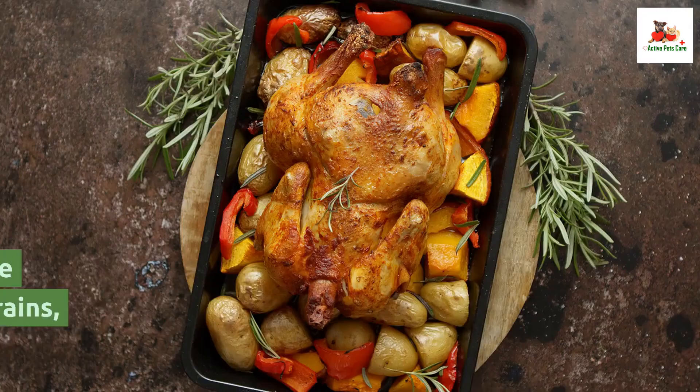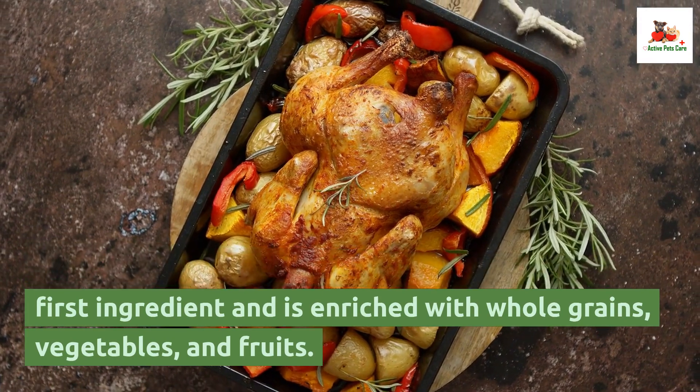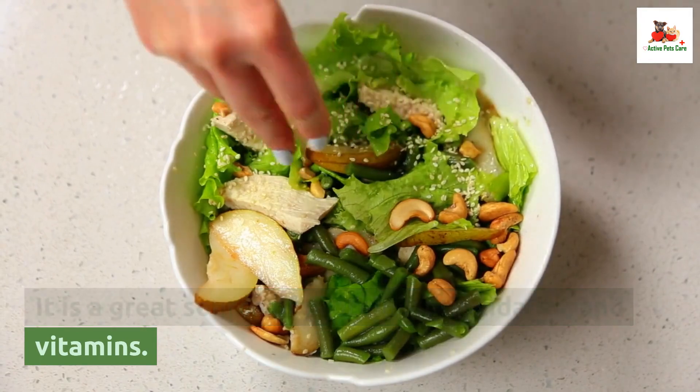Blue Buffalo Homestyle Recipe. This wet food is made with real chicken as the first ingredient and is enriched with whole grains, vegetables, and fruits. It is a great source of protein, antioxidants, and vitamins.